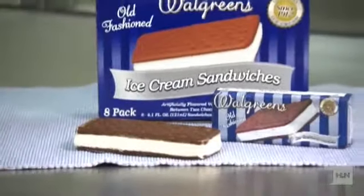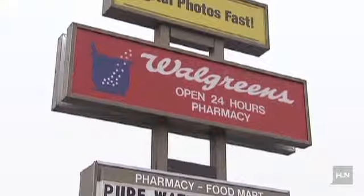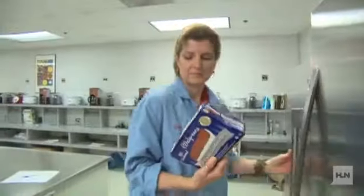When it came to ice cream sandwiches, Walgreens Old Fashioned was the only tested sandwich that didn't taste of artificial flavors or have a gummy texture. Its wafers were soft and cake-like with a big cocoa flavor.